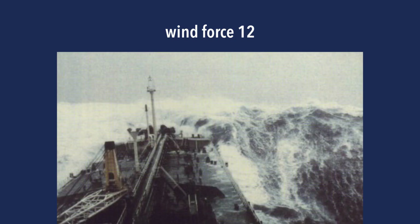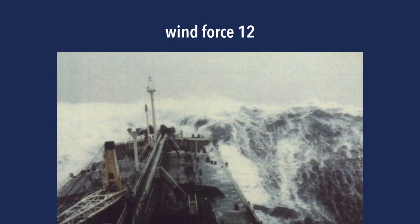Wind force twelve is a hurricane. Everything's white — the entire sea is covered in a white layer of foam and spray everywhere, and you'll have pretty bad visibility. Don't go out in a hurricane.